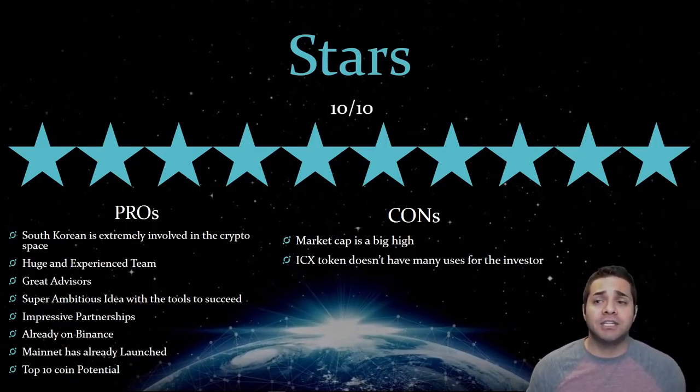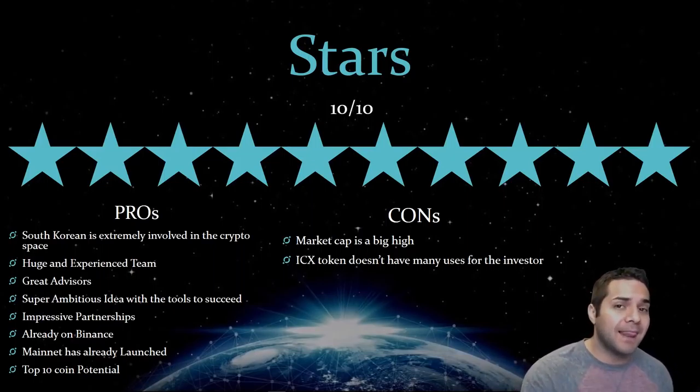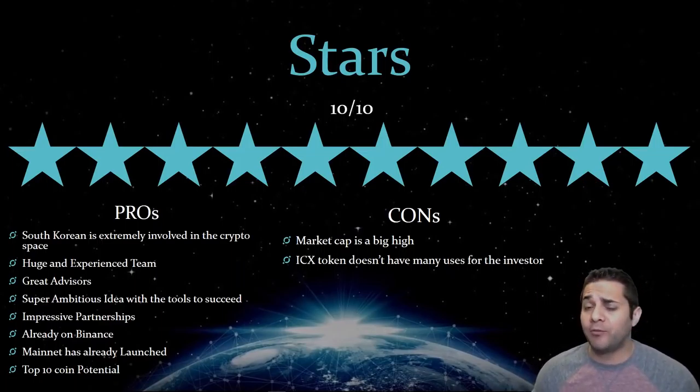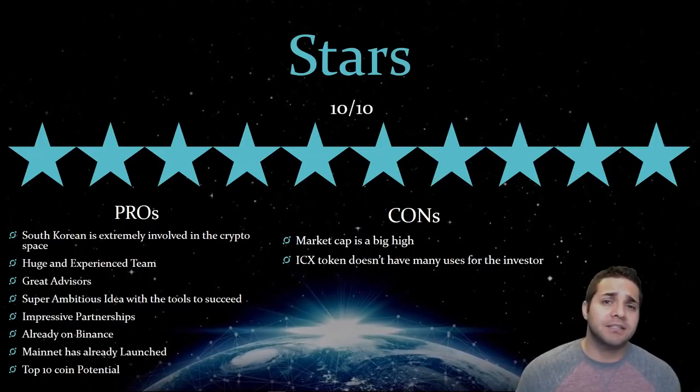Thank you so much for watching. Do you own Icon? Do you plan on getting more? Remember it's on Binance — most of us, that's our favorite exchange. Don't forget to smash that like button, and if you haven't subscribed yet, I would appreciate if you smash that subscribe button below. Thank you so much, and I'll see you next time.